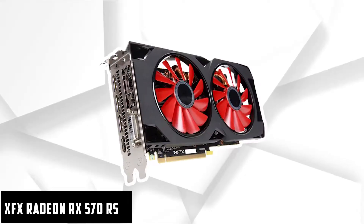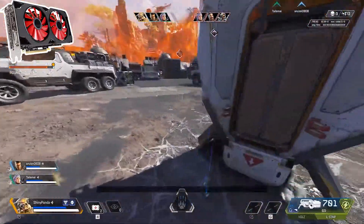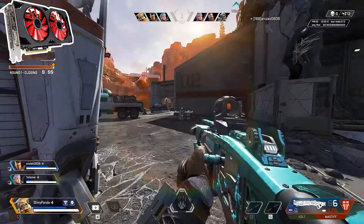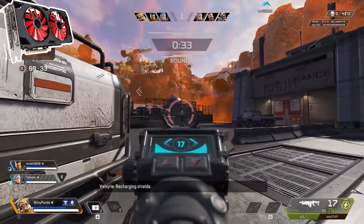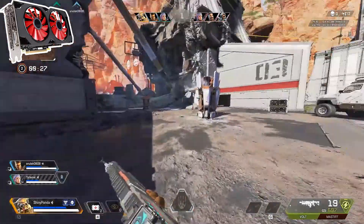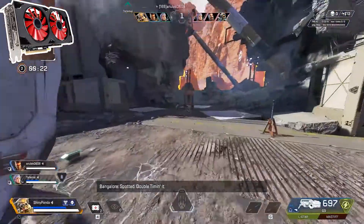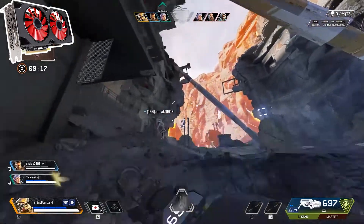At number five it's the XFX Radeon RX 570 RS. Despite being a relatively low-cost graphics card, it has a lot to offer. It's got a base clock of 1168MHz and a boost clock of 1286MHz, which lets you keep the FPS running close to 200 FPS at 1080p medium in Apex Legends. If you bump it up to 1080p Epic settings, you'll still be able to keep the FPS at around 75.5, which means no stuttering while you're playing.